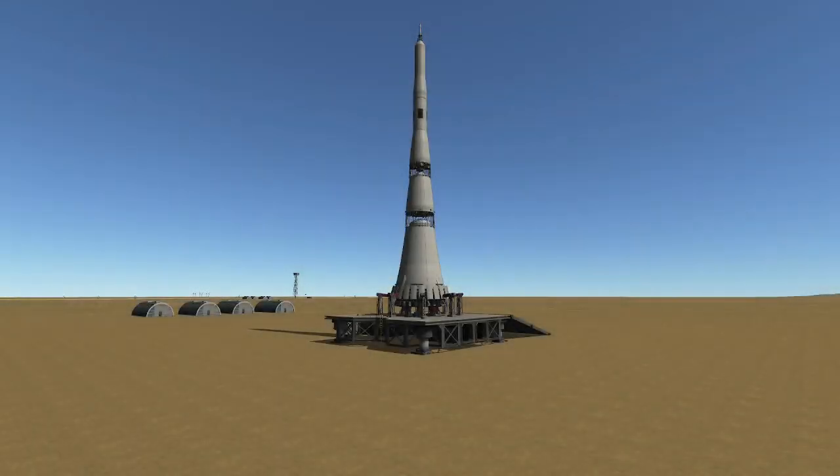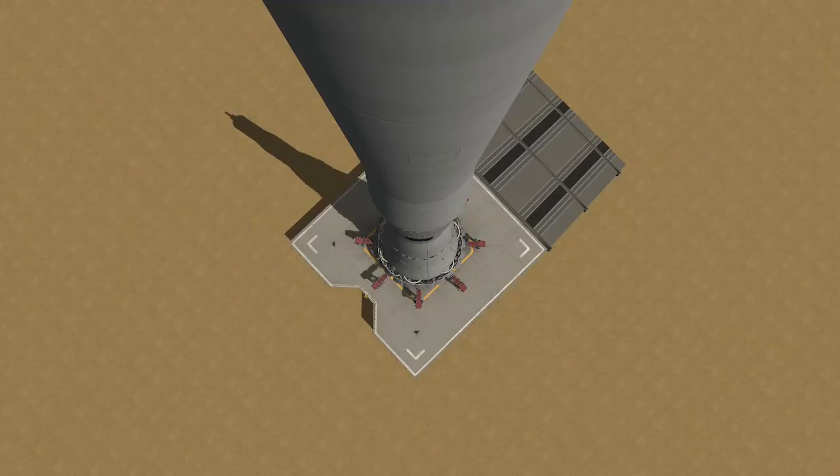Alongside the power and complexity of the NASA Saturn V, Russia came to the first space race equipped with their own heavy-duty weapon of choice, the N1. While slightly physically smaller, the N1 was designed to produce more thrust in each of its three stages than the corresponding stages of the Saturn V, with the first stage producing 10.2 million pounds of thrust.